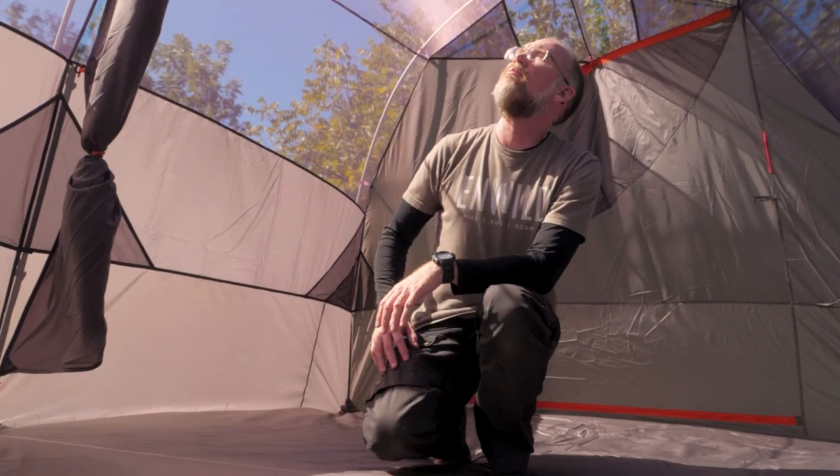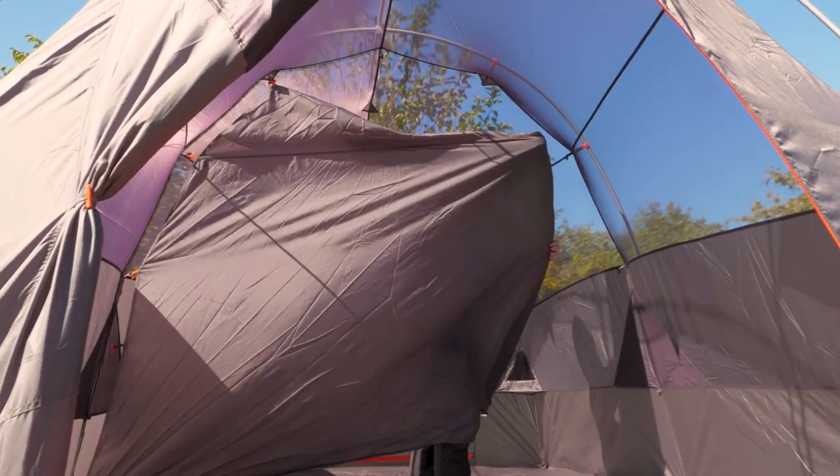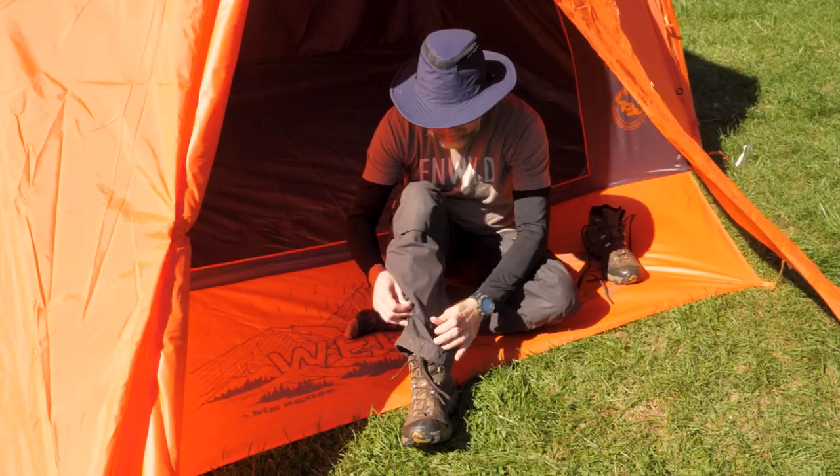Hi folks, it's Troy from InWild and I'm here today to show you the Bunkhouse 8 Family Tent from Big Agnes. This tent has so much space it can be divided into two separate rooms, and there's outdoor and indoor storage options for all your stuff. Let's check out the details.